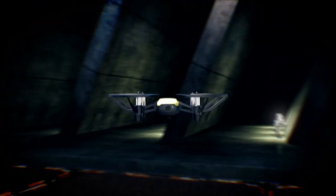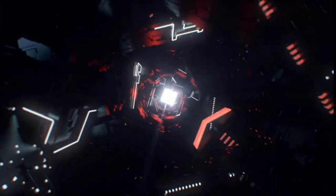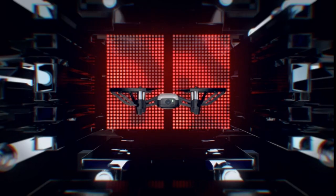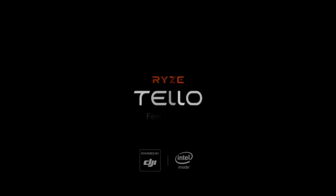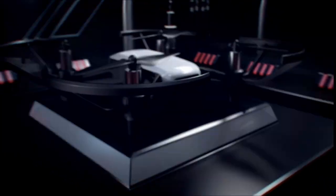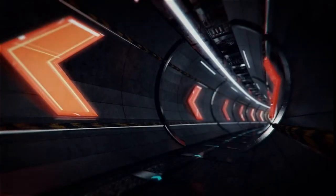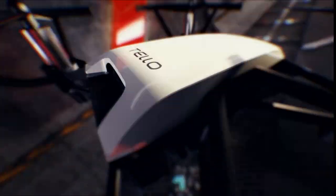Finding the finest selfie drone out there must imply that it is useful for more than just snapping pictures of yourself and your friends, thus the search is trickier than you might think. The greatest selfie drones — from those with the best cameras to those that are most portable or foldable — will all be covered in this article. I have prepared this video guide for the best drone for selfies. So let's get started.